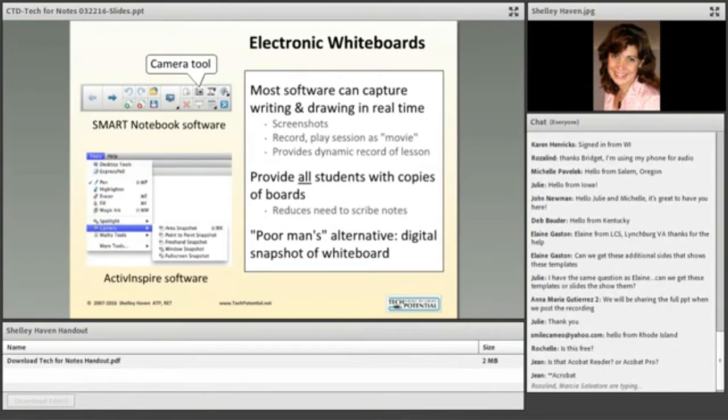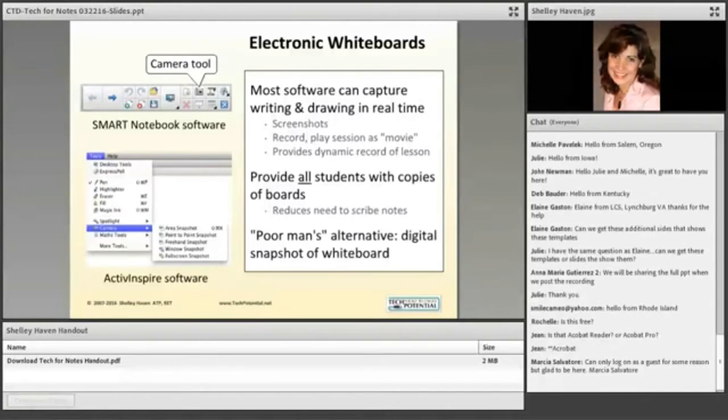Acrobat Reader DC replaced Adobe Reader — the last version of that was version 11, which they discontinued. For all practical purposes it's just a new version of Adobe Reader. It's still free but called Acrobat Reader DC, and it complements Acrobat Pro.